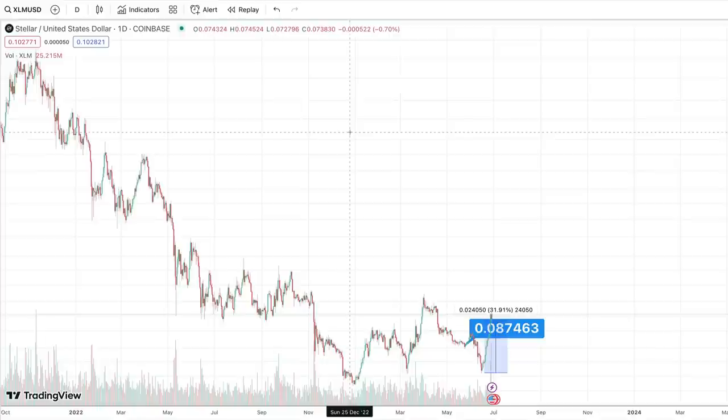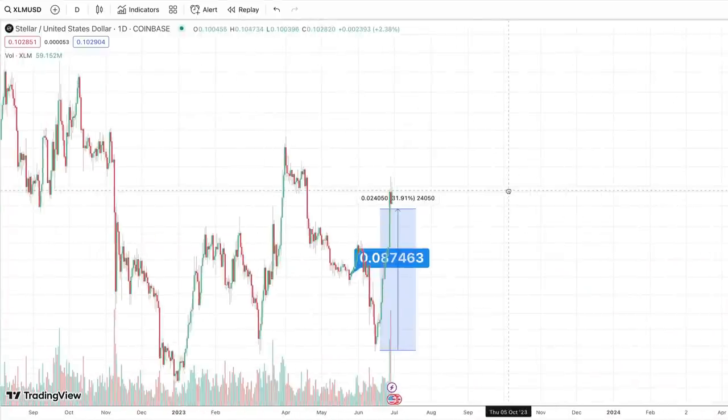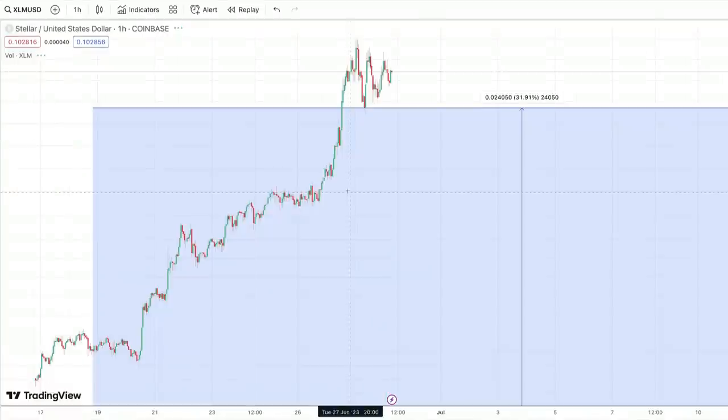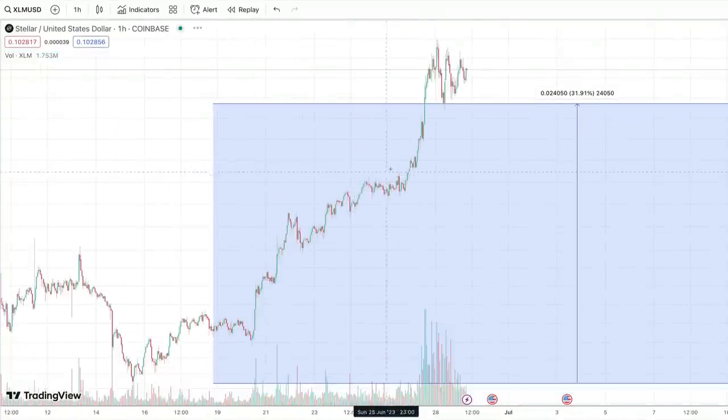Hey guys and welcome to the Working Money Channel. We were talking a little bit about XLM in yesterday's video. If you guys didn't catch yesterday's video, I'll link it up here in the top right-hand corner. XLM is not stopping guys. I've got it here on the daily. Yesterday we did see a bit of a decline and now it's looking like it's continuing to move its way up.